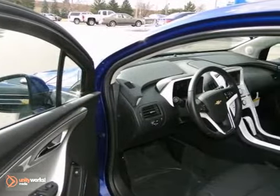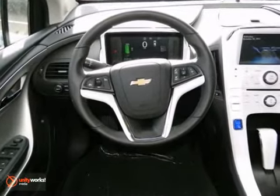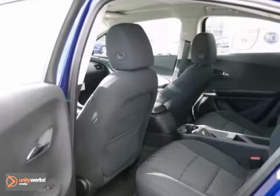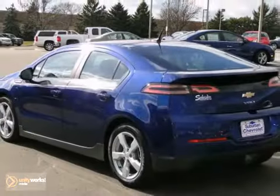It features alloy wheels, keyless entry, and steering wheel controls. It also features a CD player, climate control, and onboard hands-free communications. And with iPod input and traction control, it won't be here for long.